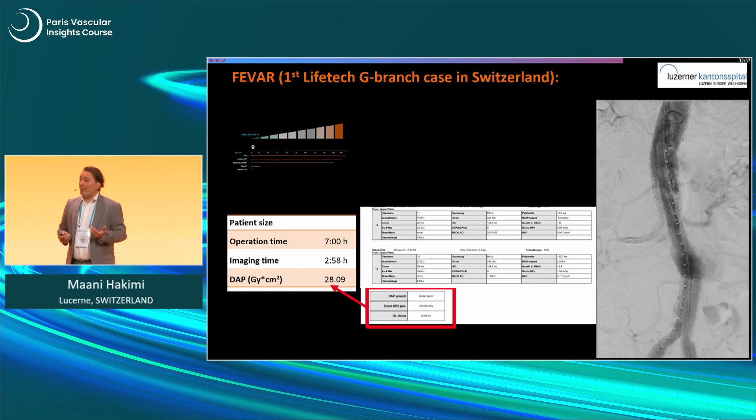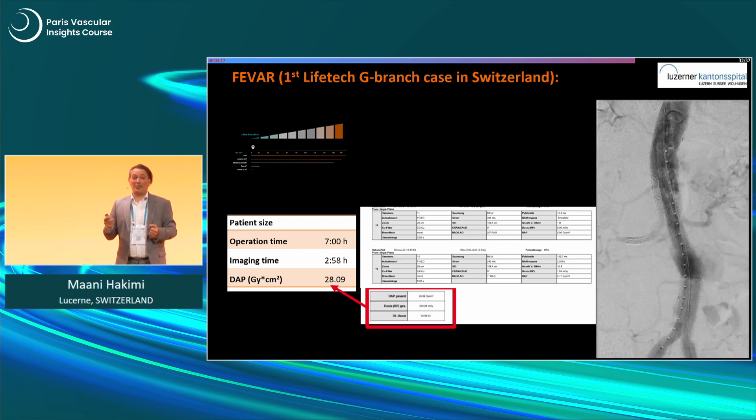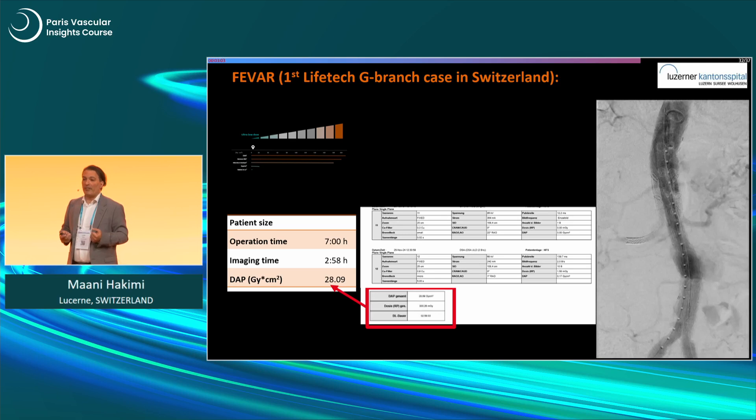One more very important learning: the image on the right side shows the first LiveTech G-branch performed in Switzerland. The operation took seven hours — we were not so familiar with that stent graft. You don't normally show these numbers at a conference, but what is very interesting is that we had three hours of imaging time, which is quite long. Yet the dose area product was only 28.09 Gy. Why? Because throughout all seven hours of radiation and work, we had the endurance to stick with our concepts, and we ended up with such low dose levels.